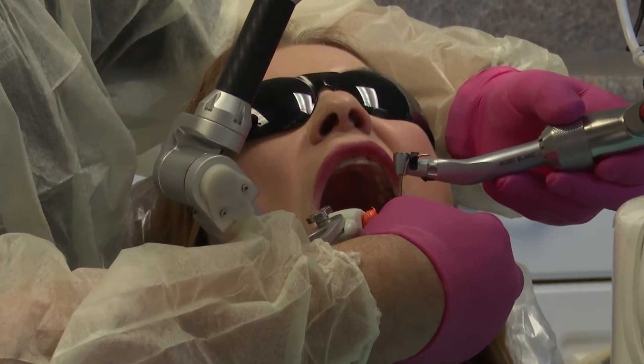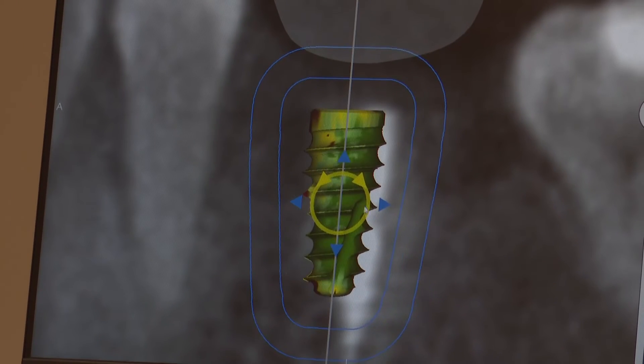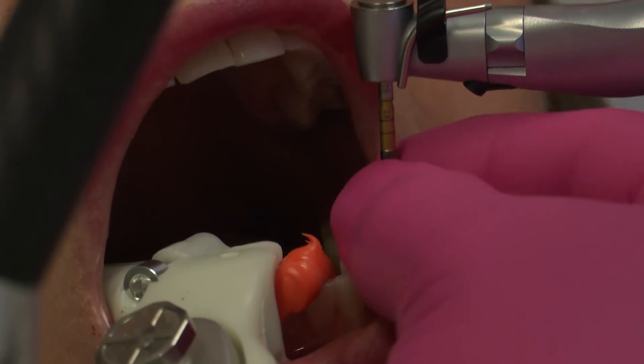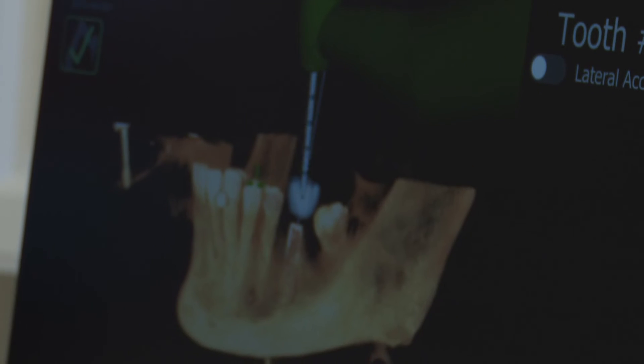Dr. Hall says aside from being more precise than freehand drilling, the Yomi has also cut the time he needs to do dental implants in half. 'Once you're in the surgery, you're not having to do other techniques to expose the bone like we once used to.'